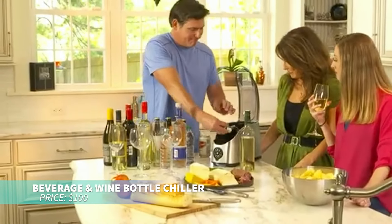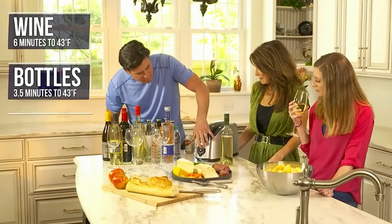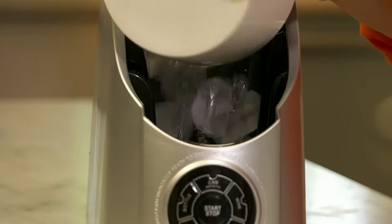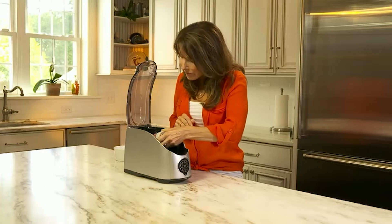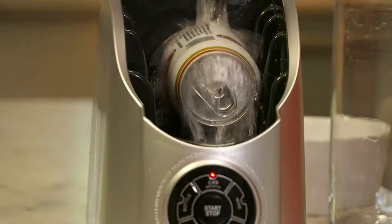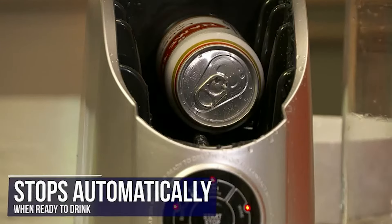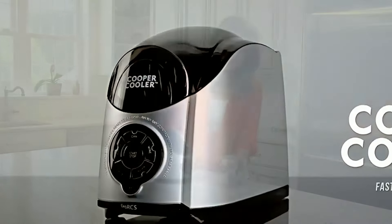If you're looking for a fast and easy way to cool beverages, this electric beverage chiller does it all. Whether it's cans or wine bottles, this chiller is ideal for impromptu gatherings or everyday use. Choose from preset chilling times or use the extra chill setting for perfectly cool drinks. The intuitive touch pad, add ice indicator, and auto-off function make it easy to operate. It even warms baby bottles and keeps carbonated drinks from foaming.